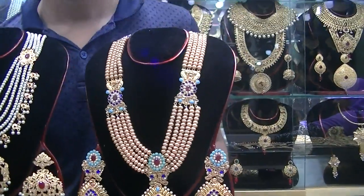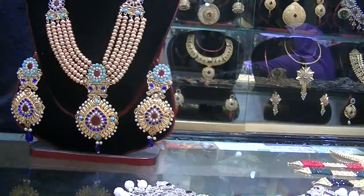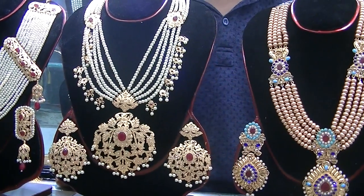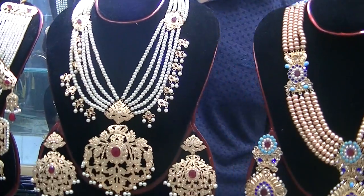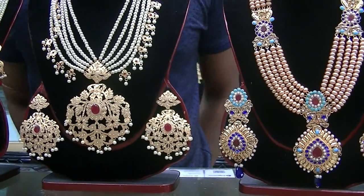The traditional design — it was a great collection. I'm not sure what we did in the traditional collection. What did you see from this collection? This is a traditional design.